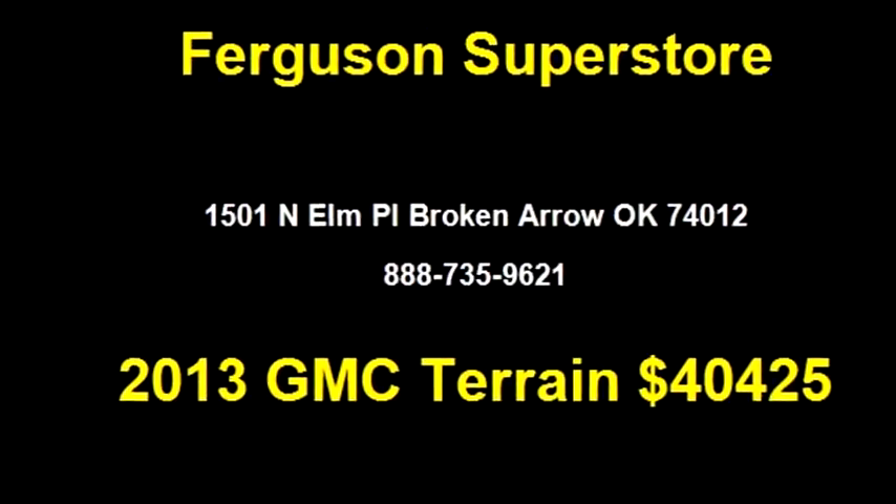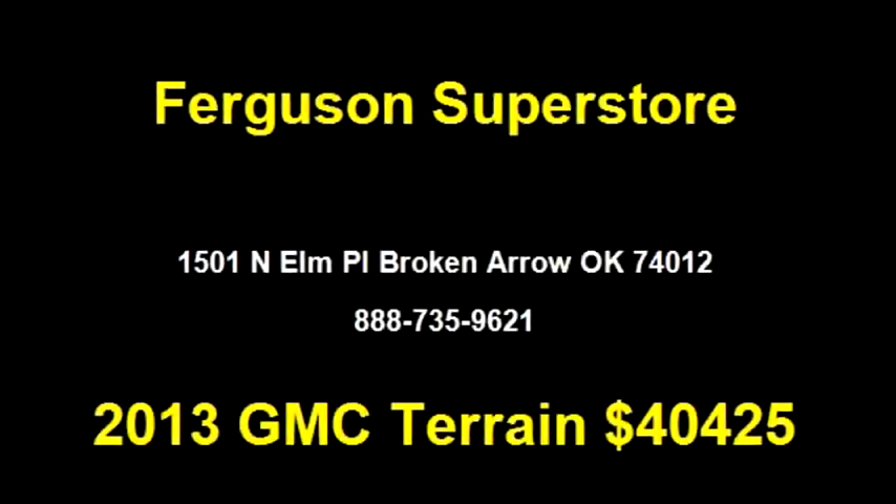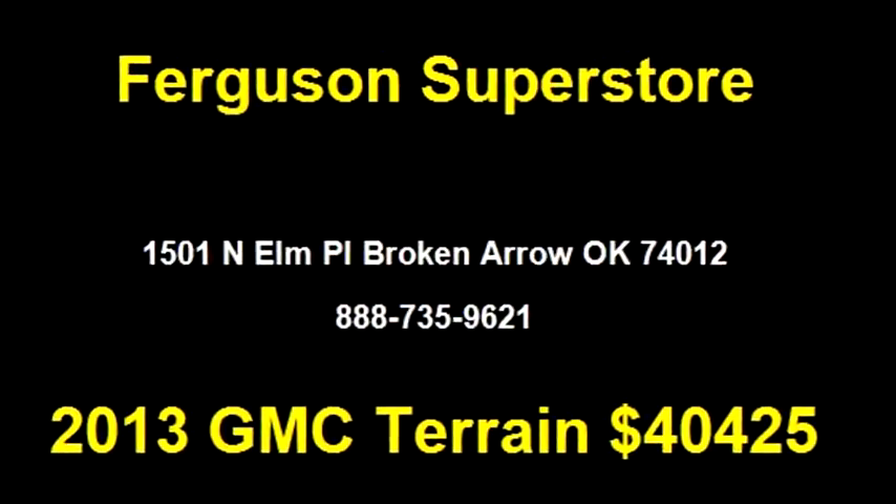Please come visit us at 1501 Elm Place, Broken Arrow, Oklahoma 74012, or give us a call at area code 888-735-9621.